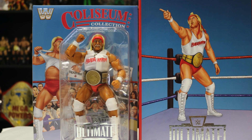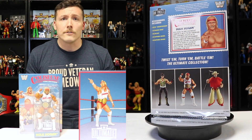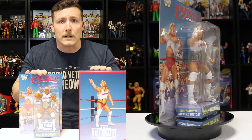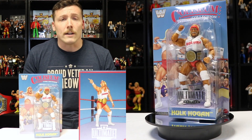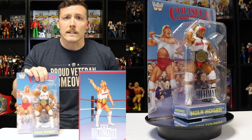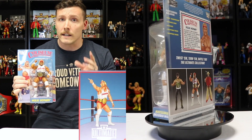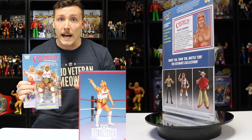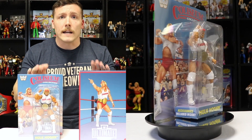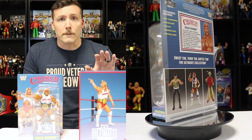Lastly, my number one favorite Mattel WWE figure of 2022 is the Coliseum Collection Hulk Hogan. The packaging, the presentation, the artwork, the accessories, the throwback to the WWF LJN days — this figure is just over-the-top awesome. LJNs were the very first figures I ever played with as a kid, so I have a very special place in my heart for these. Even though I didn't have the white shirt LJN Hulk Hogan as a kid, I have it now. They made the packaging so much like the old school LJN figures, and they even included the big green belt — though it's actually black, because the LJN belt that came with Hulk Hogan back then was in fact black. If you don't have the Coliseum Collection Hulk Hogan and Terry Funk yet, you have to pick it up. This is a collector's item, it will be worth a lot of money one day, and I guarantee there will be many more series.